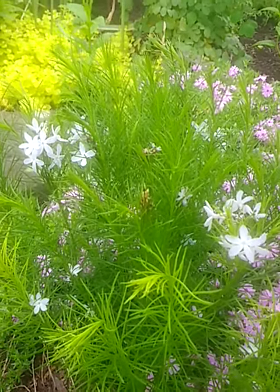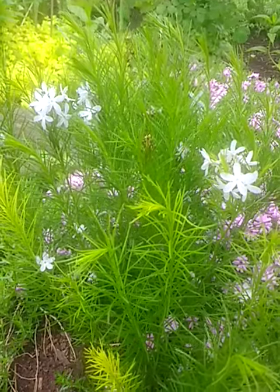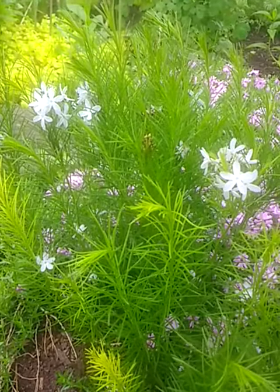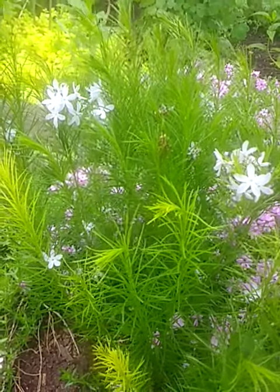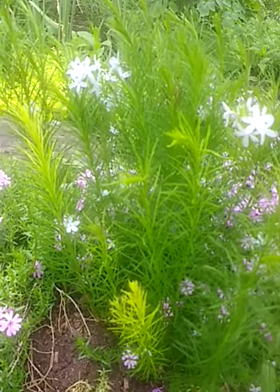Woodley Gardens in Worcester, Pennsylvania. Today we're looking for Amsonia. In front of us is Amsonia ciliata, or fringed blue star.